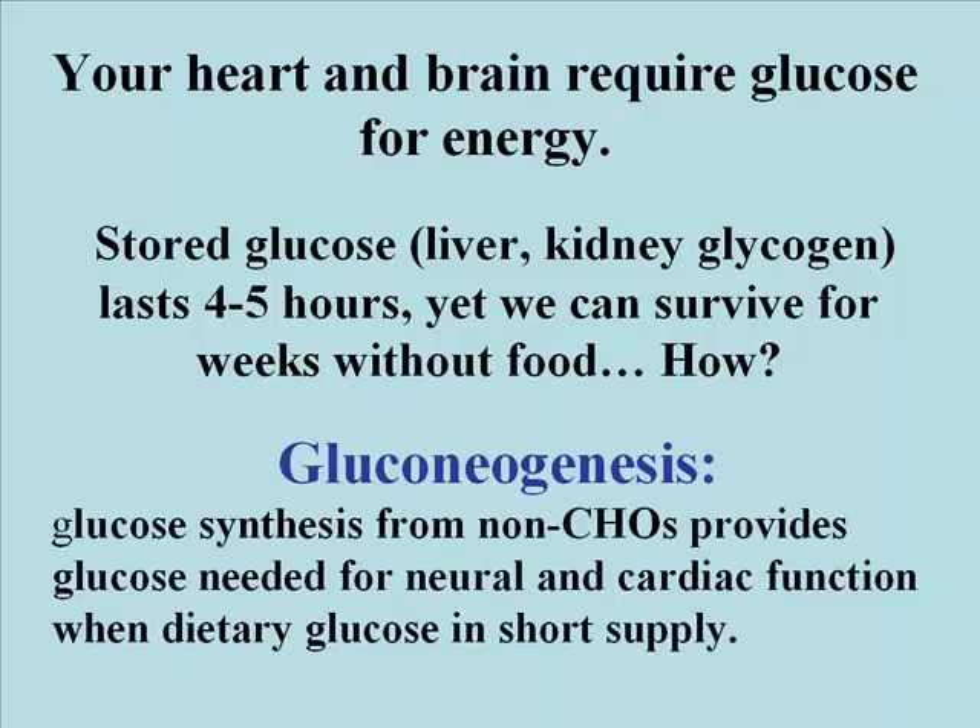So how is this possible? The answer again is gluconeogenesis. Gluconeogenesis is the synthesis of glucose from non-carbohydrate sources. This provides the glucose that will be necessary for neural tissue and cardiac function, when in fact dietary glucose is in short supply.